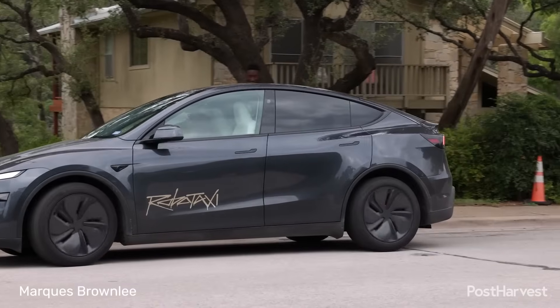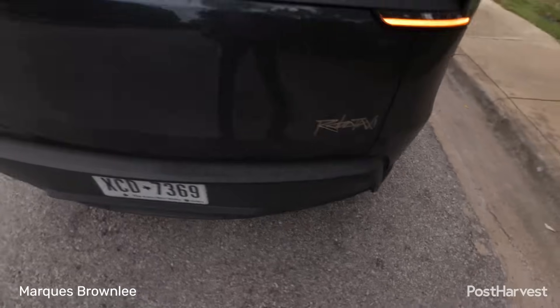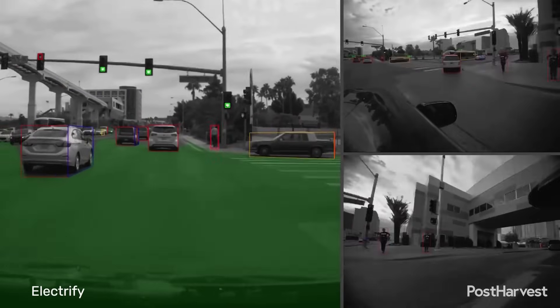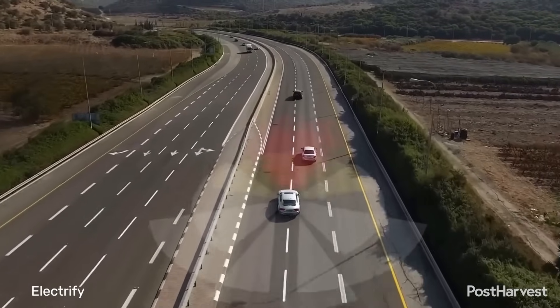One of the biggest hurdles facing robotaxis is public trust. Convincing the public to get into a car with no driver requires a flawless safety record and robust transparency. Regulatory frameworks also vary wildly, with cities and states still grappling with how to properly permit, ensure and regulate these new vehicles. The high cost of technology and the infrastructure needed to support it also remains a significant challenge for companies.